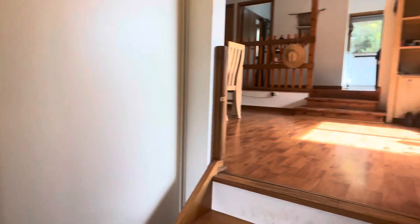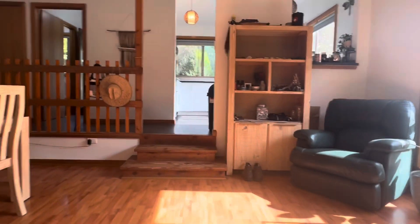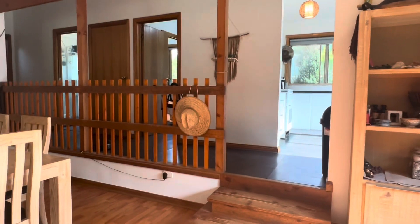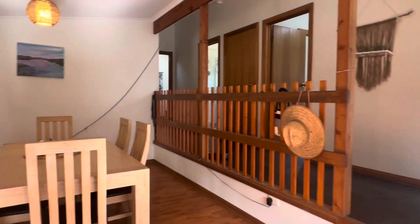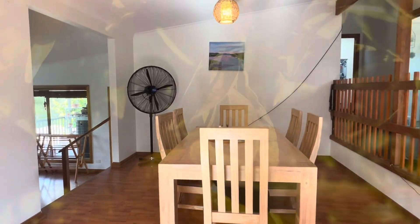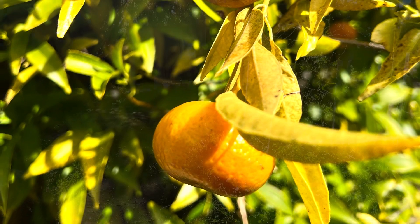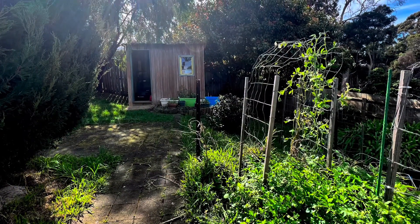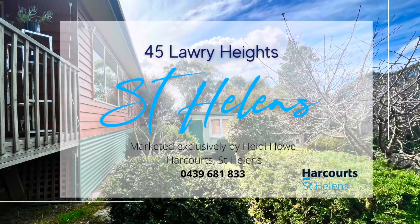So this is number 45 Lorry Heights in St Helens and it is actively on the market, ready for you to purchase. It is four bedrooms, one bathroom, it has got a quality kitchen in it, and there is nothing to spend. Please give us a call at Harcourt — it's 0409 823 52.